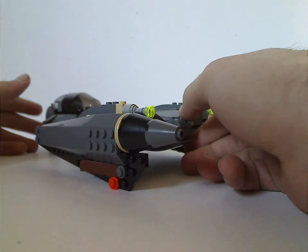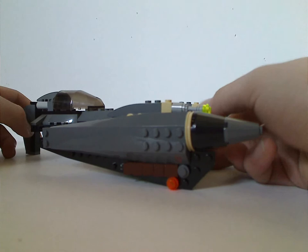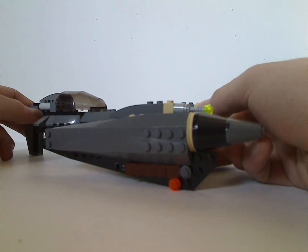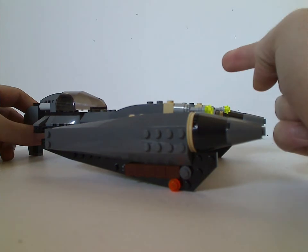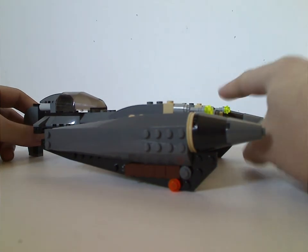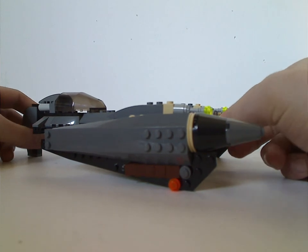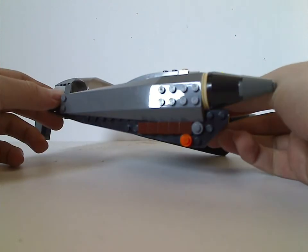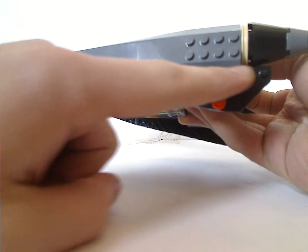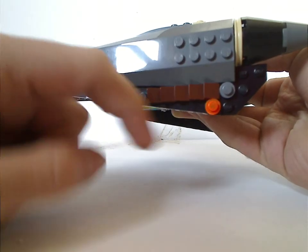For General Grievous' Starfighter, you get about three of these large slope pieces. This was released again in 2010 but in Clone Wars style, and also later in 2020 getting another version, but also Clone Wars again. This version was for Revenge of the Sith.